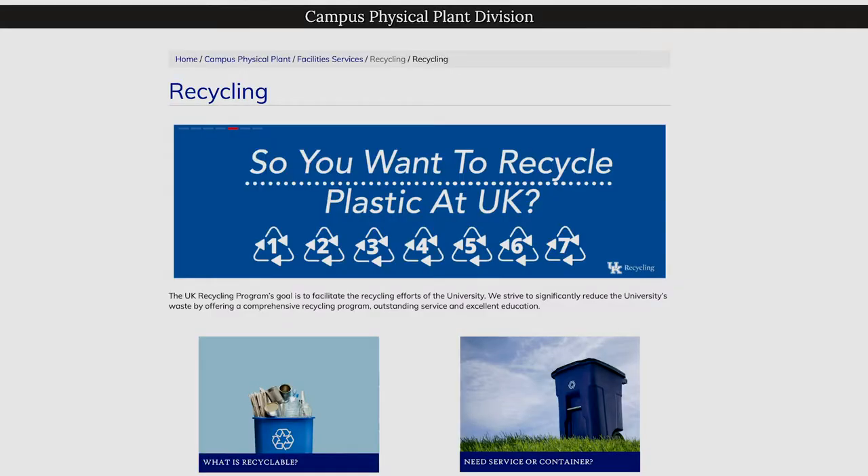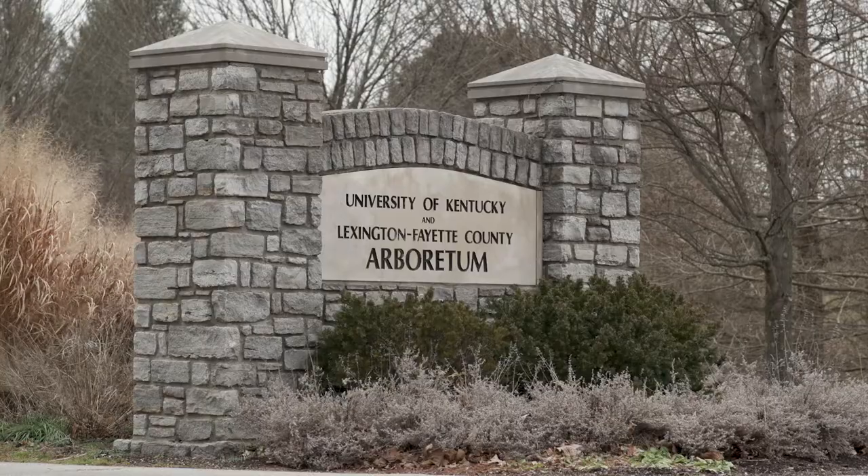My name is Joanna Ashford. I am the recycling coordinator here at the University of Kentucky, and we are currently at the UK Arboretum.